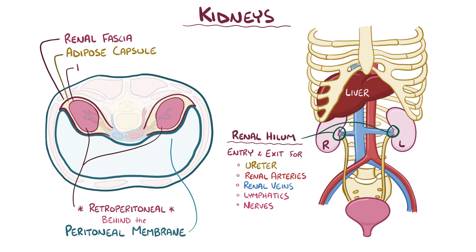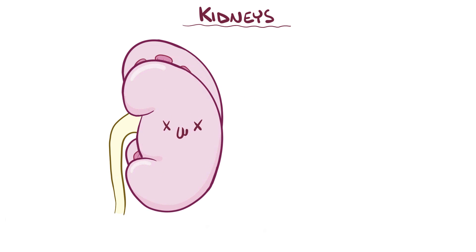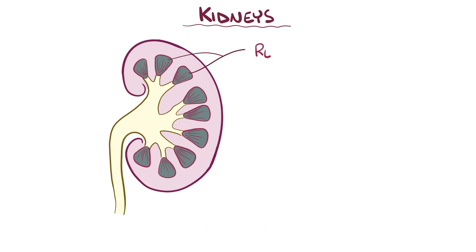And the deepest layer, called the renal capsule, is a smooth, transparent sheet of dense connective tissue that gives the kidney its distinctive shape. If you take a cross-section of the kidney, there are two main parts. The inner portion is the renal medulla, and the outside rim is the renal cortex.